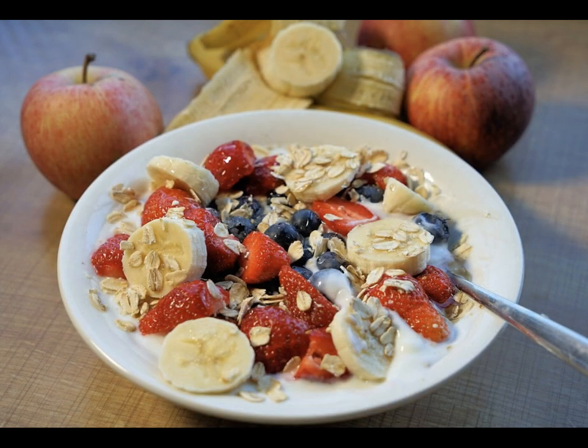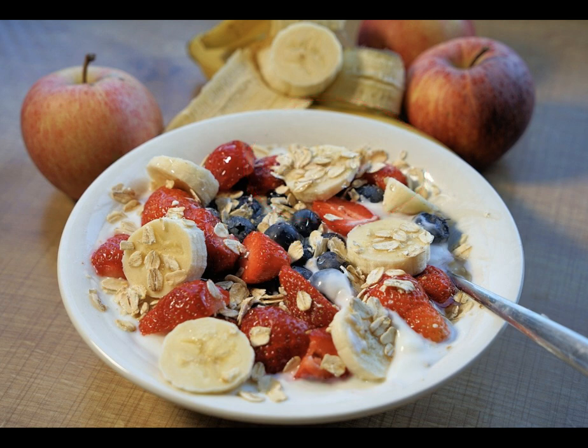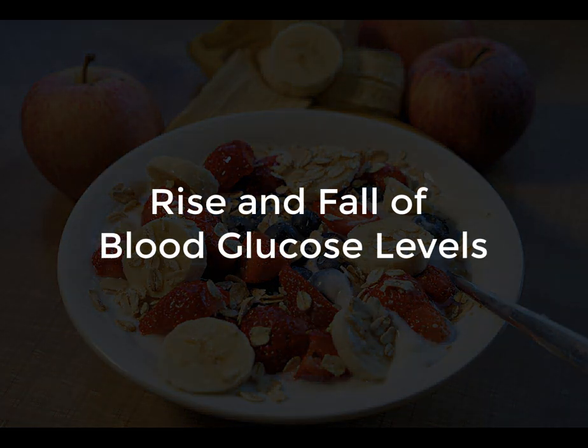Most foods that we eat have a combination of carbohydrates, proteins, fats, along with fiber, minerals, and other nutrients. In this video, we will focus on carbohydrates such as starches and sugars in our foods to understand how they are related to the rise and fall of blood glucose levels.